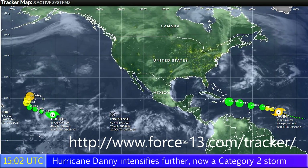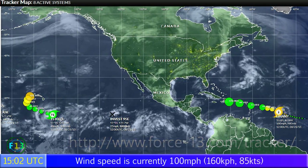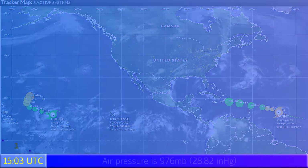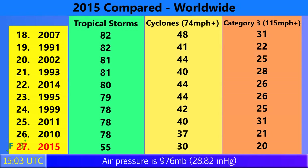Invest 95E is expected to form in the next five days, and Invest 97L located near Bermuda also has a high chance of development. We could also be watching some African waves in the next few days for further development in the Atlantic, so there's lots of activity in the Northern Hemisphere right now.